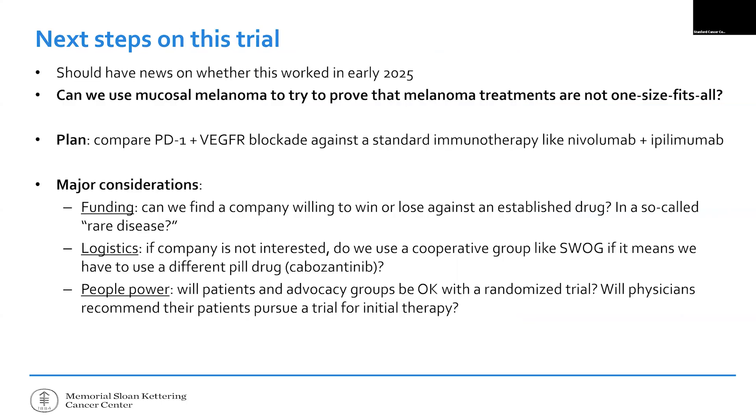We are trying to use this as a stepping stone to show that you can't just say 'I have melanoma, go get immunotherapy, it's all the same.' We're trying to get more precise with our definitions and do better. I would love to put these approaches head to head. This middle part of the talk is really about sharing with the patient community what makes clinical research exciting and amazing — but also challenging and frustrating.